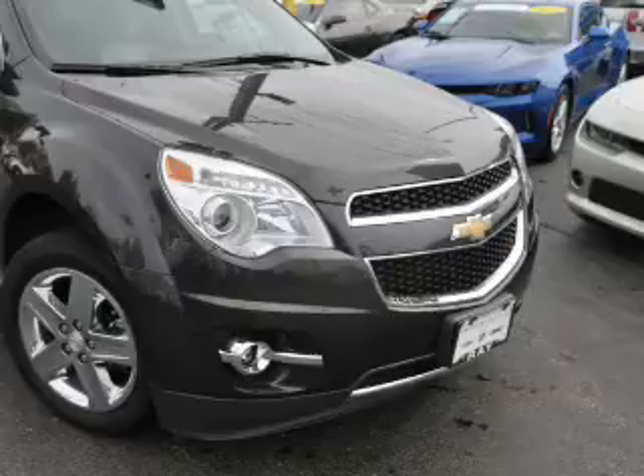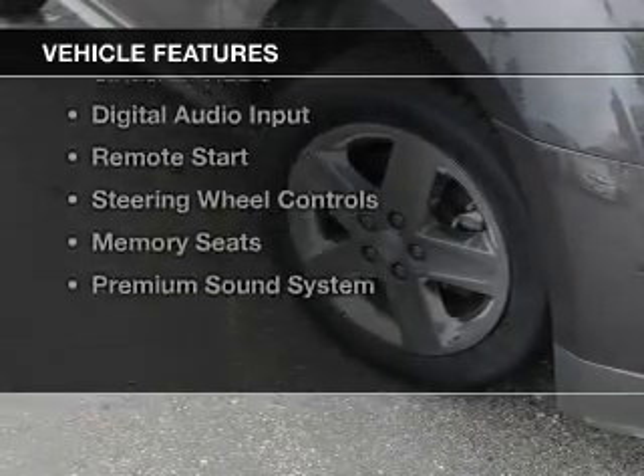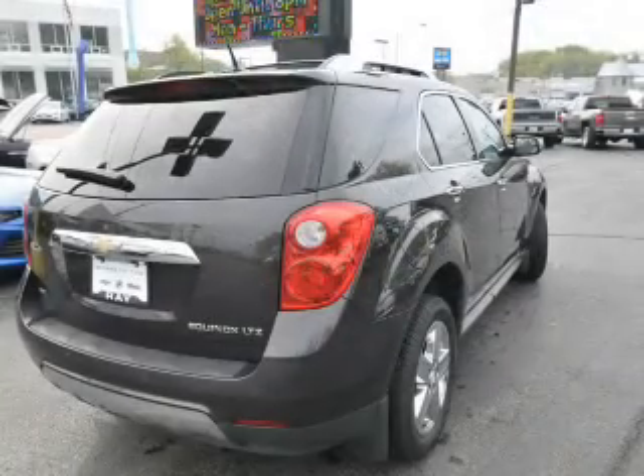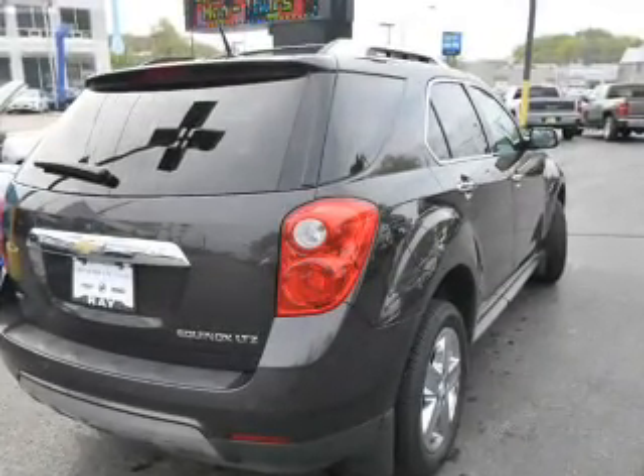And a six-speed automatic transmission. The features include internet connectivity, leather seats, heated seats, Bluetooth connectivity, and Sirius XM satellite radio.